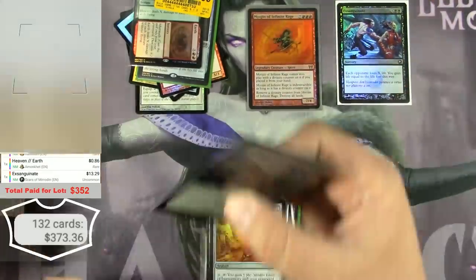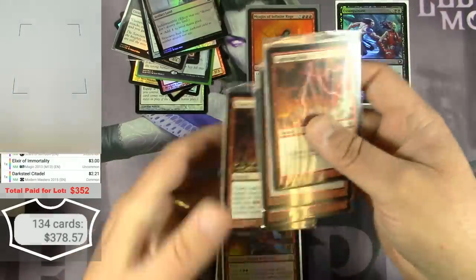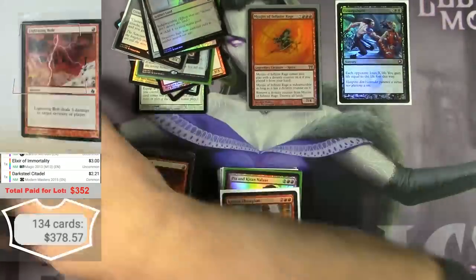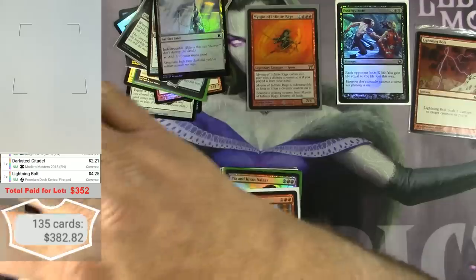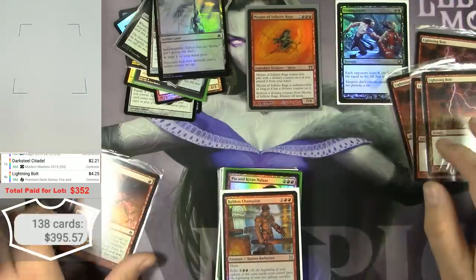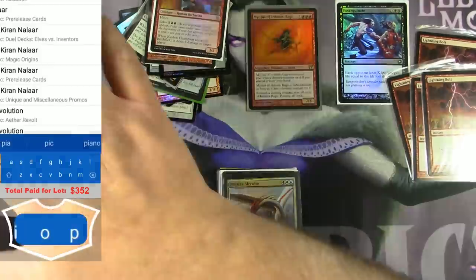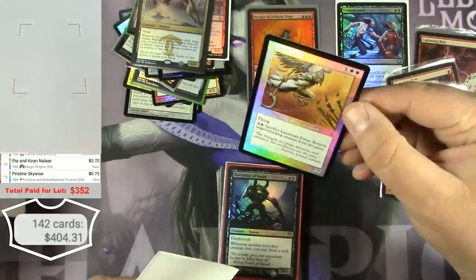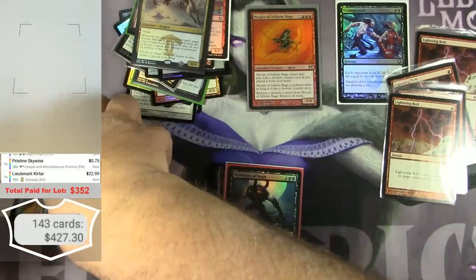Lieutenant Kirtar from Odyssey — a Bird Soldier Legend — $22.99. Unexpected, and it's in really good condition. A couple of Jackal Pups — these are DCI promos — $8.26.